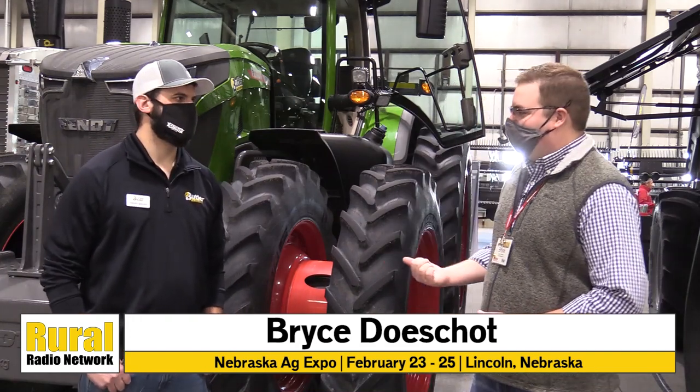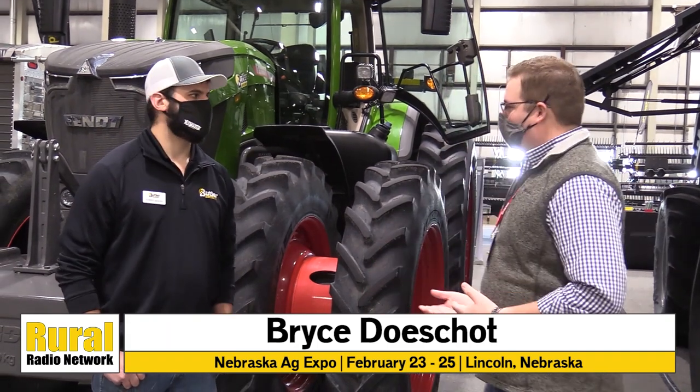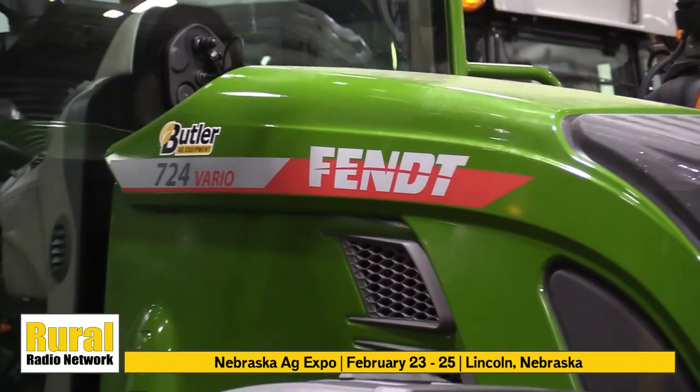We continue our video coverage here at the Nebraska Ag Expo and Tori is joining us from Butler Ag Equipment, representing Agco here at the show. Tori, we want to learn a little bit more about the items you guys brought on display.